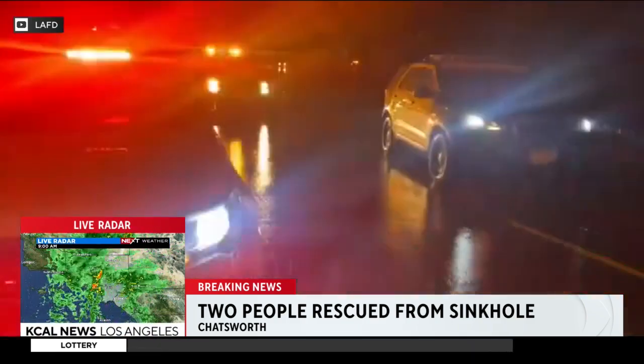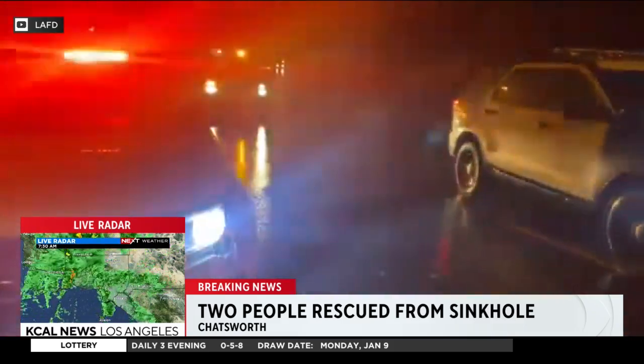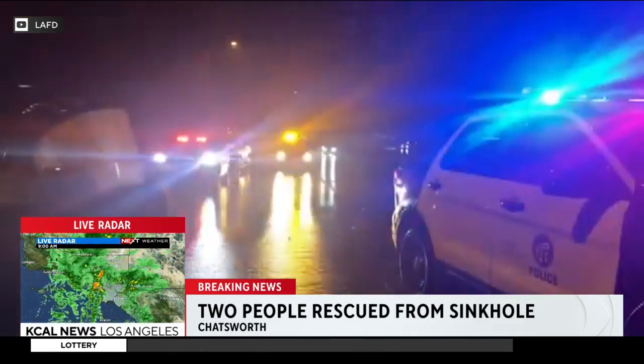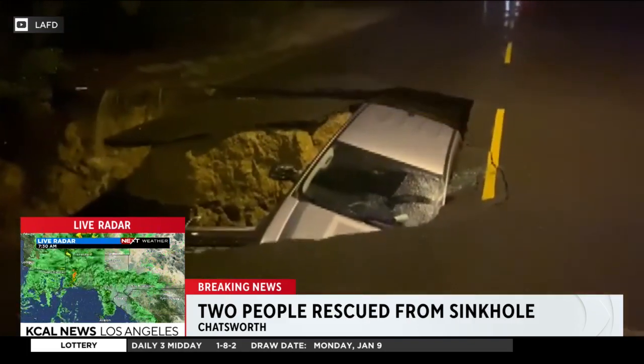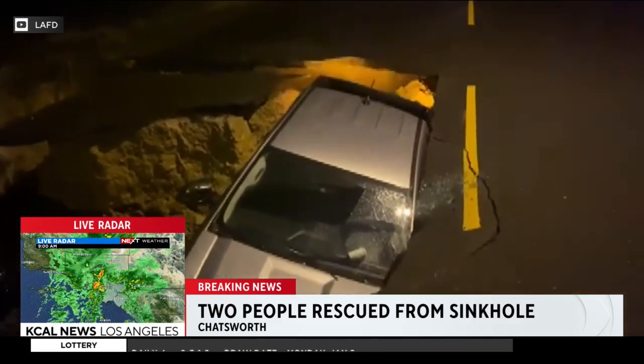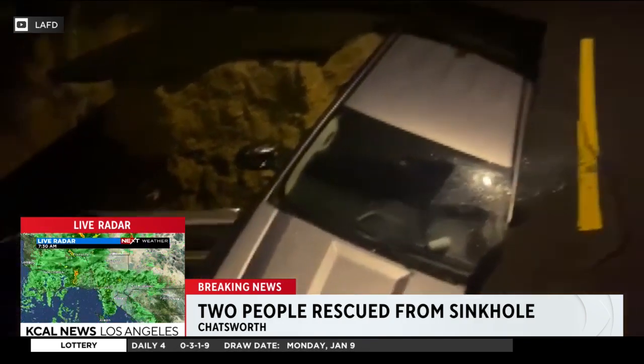LAFD had to show up to rescue the two people from that car. They had to drop a firefighter from a ladder overhead to go down there, stabilize the vehicles, and then pull each person out of there. Listen to how they describe it.